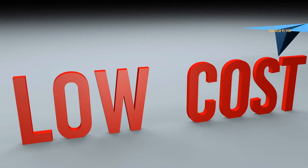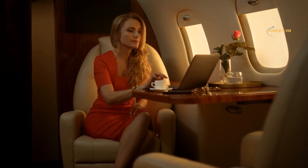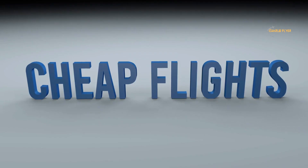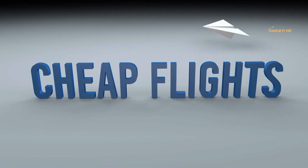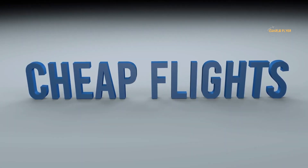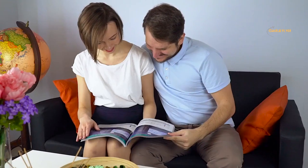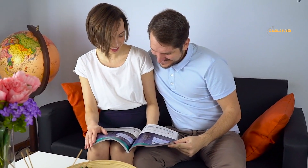When comparing flight prices, don't fall into the trap of assuming the lowest-priced ticket is always the best option. Be sure to consider additional costs such as checked bags and seat selection. These add-ons can quickly pile up, turning an initially affordable plane ticket into a less budget-friendly choice.